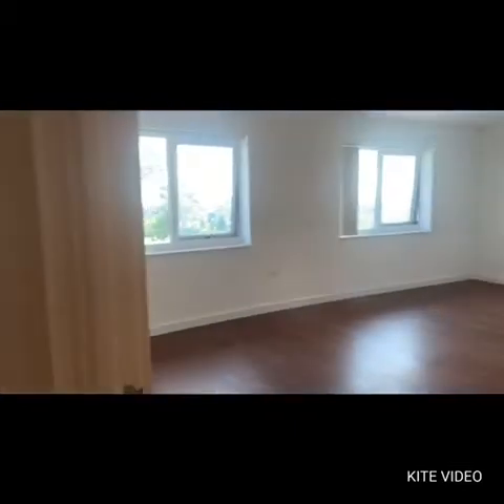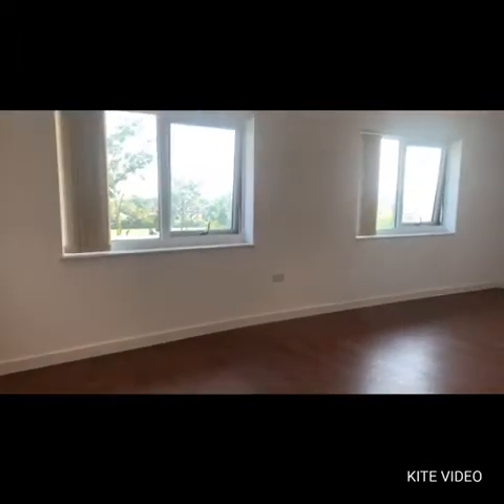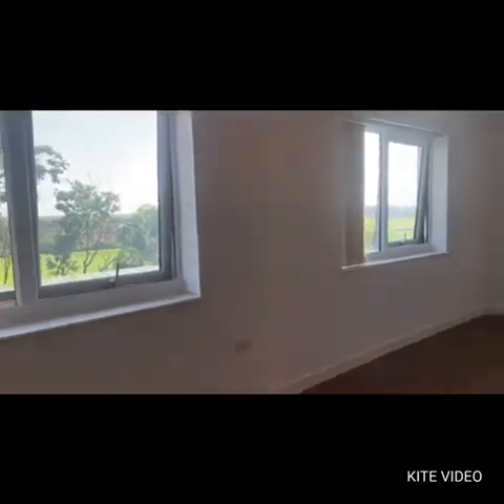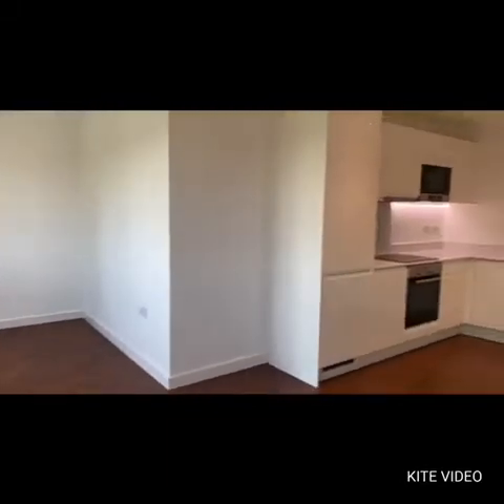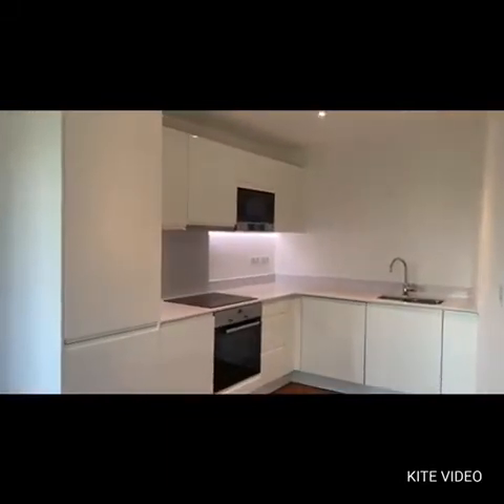Looking down the hallway to the right hand side, a very nice open plan living area. We have two sets of windows allowing lots of natural light. Very nice open plan kitchen with dishwasher, fridge, freezer, oven, and built-in microwave.